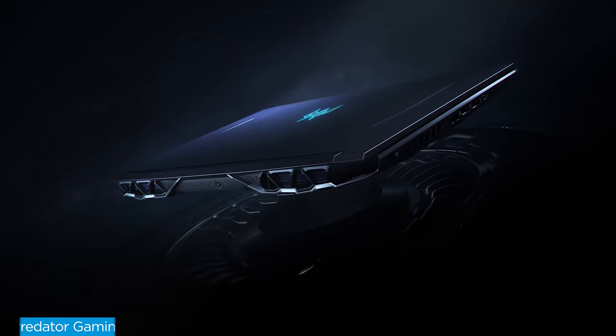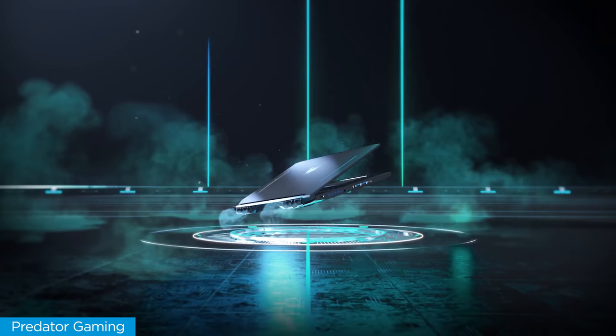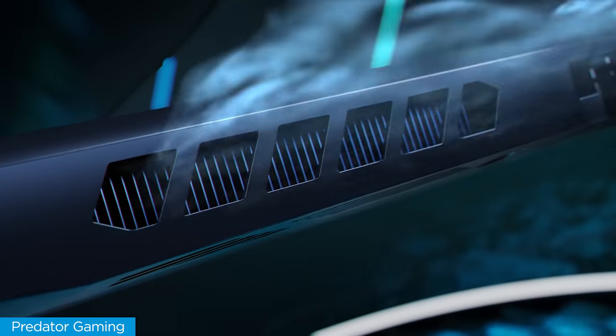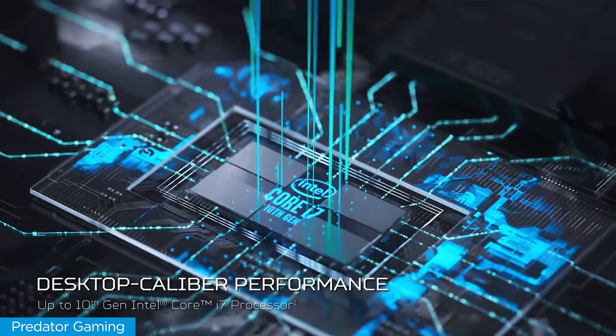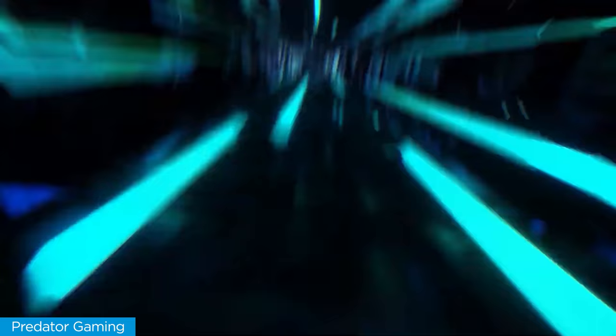The Predator Helios 300 was recently updated in 2020. It's still a good option — it comes with 10th gen Intel Core processors, an RTX 2060, and a high refresh rate screen. It's just going to cost you a few hundred more dollars than the G5 SE and won't get you quite as much performance.